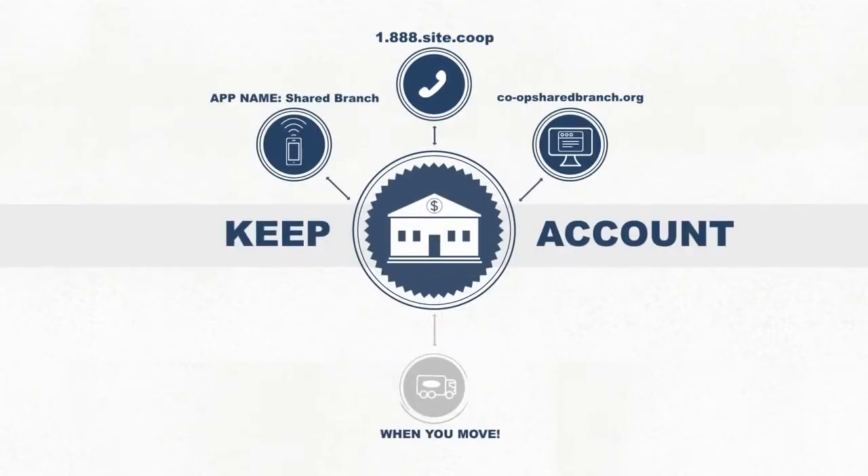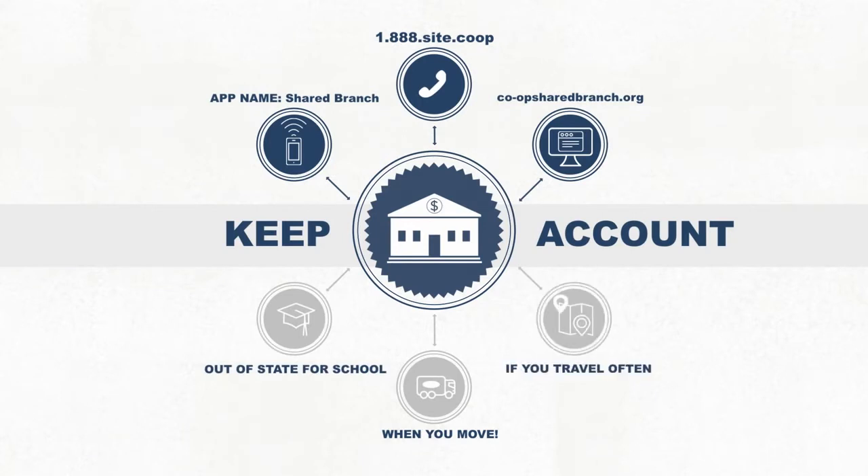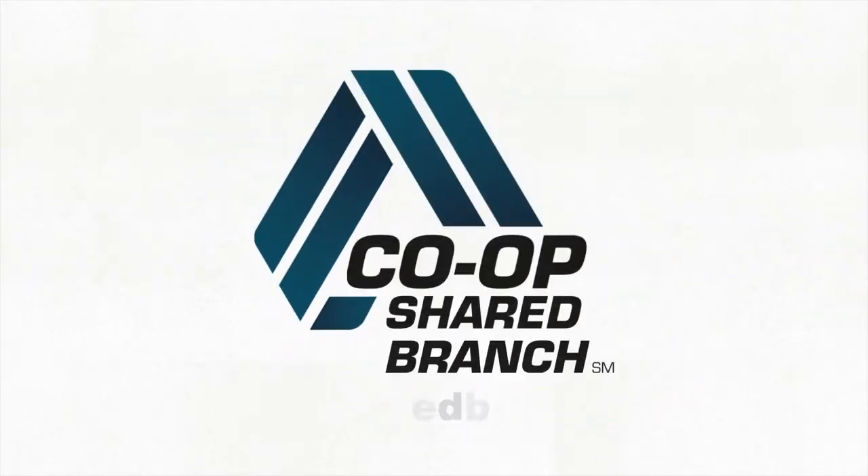Stop worrying about switching accounts if you move, go out of state for school, or travel often. Just look for the co-op shared branch logo.